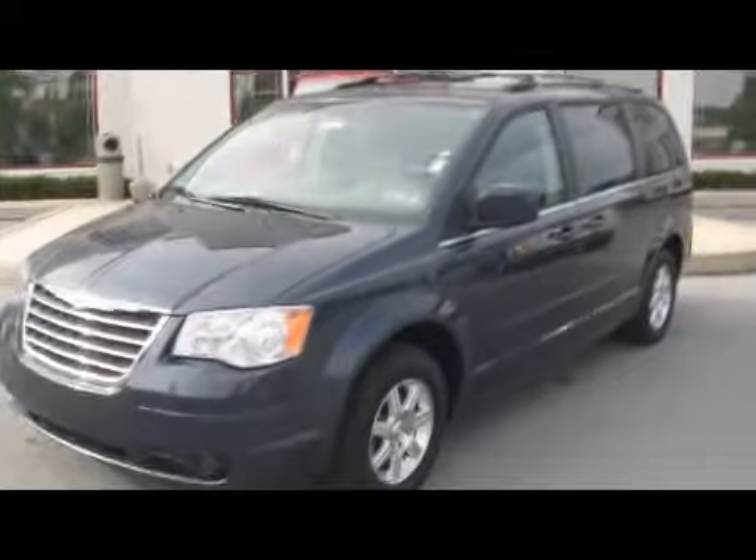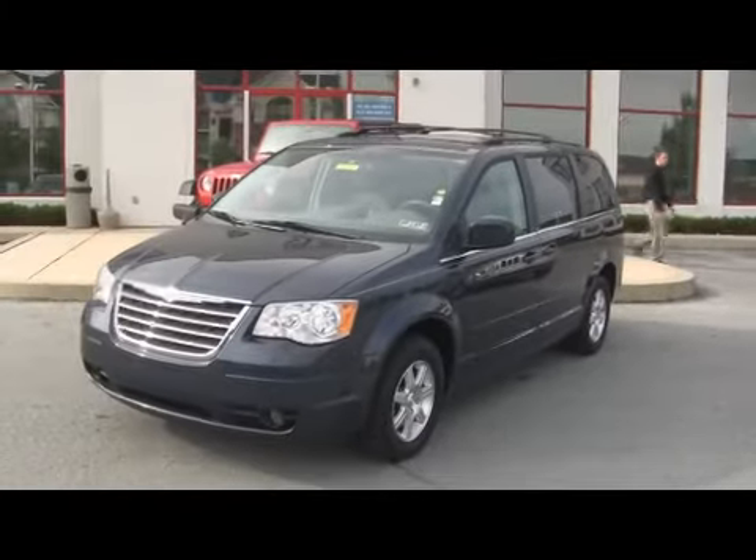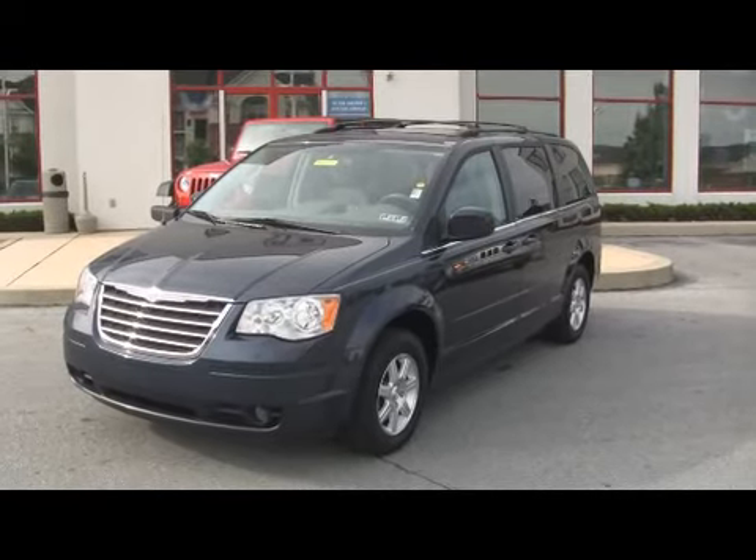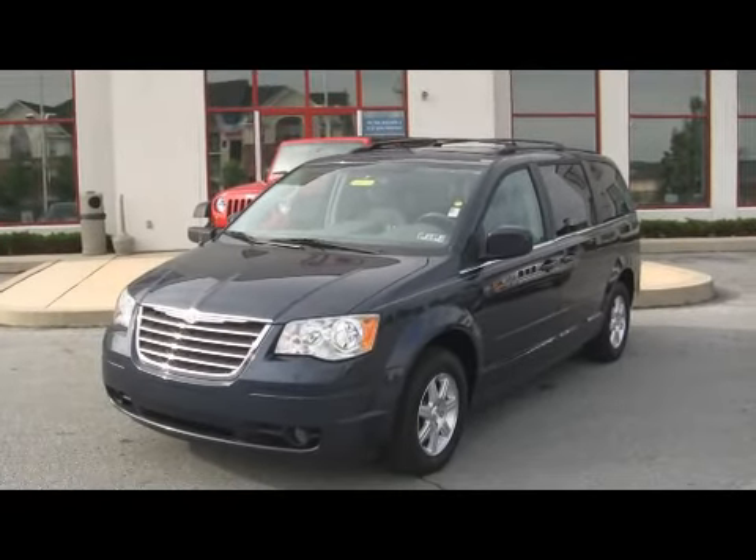The low price from Jeff D'Ambrosio — you save thousands over a new one. You want to know what the price is, just give us a call at 484-593-5000. On lot, online at www.gojeffauto.com, or come to our lot at 1221 East Lancaster Avenue.